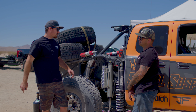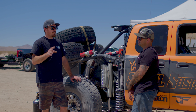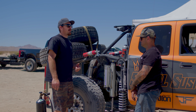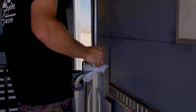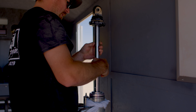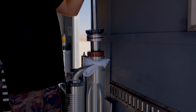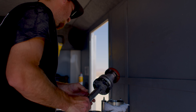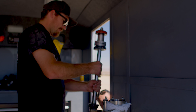Every vehicle is different, all the shocks are always different. They just come set up off the shelf with their base tune and you've got to find what the truck wants with springs and valving to really make it happy. Just fine tune it from there — like we've been doing today, seeing what the truck wants, make some changes, add some weight, add some valving, and just really fine tune it and make the best it can be.